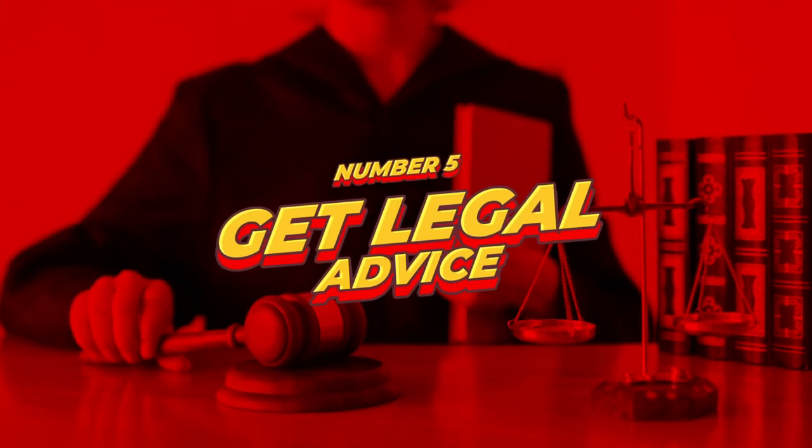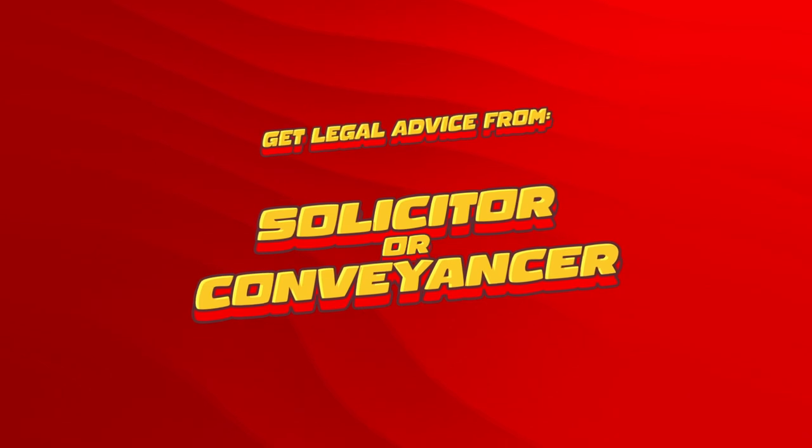And finally, number five, get legal advice before you sign any contract of sale. It's a good idea to get legal advice from a solicitor or conveyancer who can help you understand the terms of the contract and ensure that everything is in order.